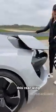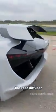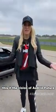The rear wing — these two parts come together in the center and then fold away neatly on the side. The rear diffuser moves as well to increase downforce. It's designed like a shooting brake, so it's like an extended hatchback. This is Audi's vision for the future.